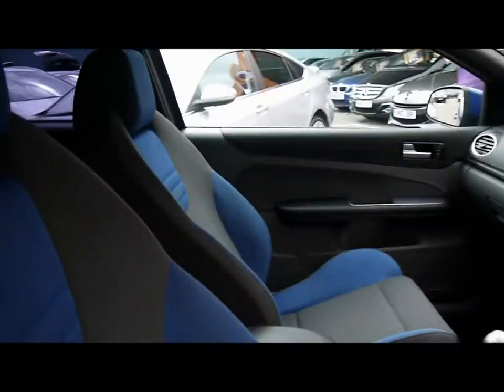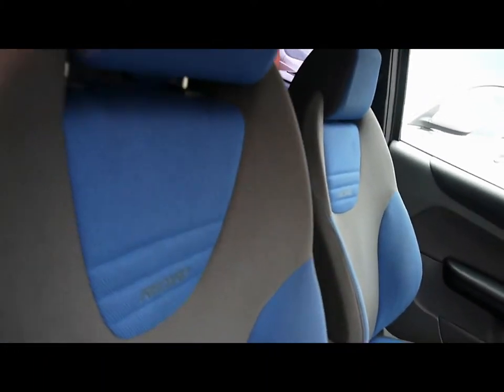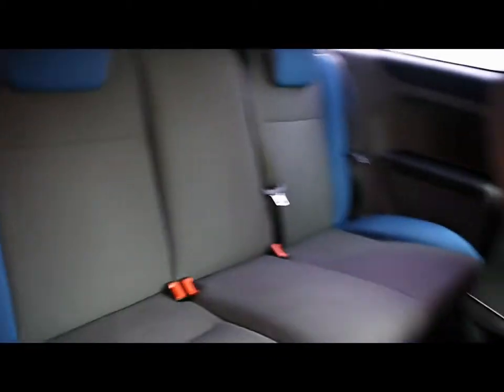Inside the vehicle there are two sports seats, Recaro made. They nicely match the colour of the car as well. Seats in the rear are in really great condition — plenty of leg room, head room, and a headrest in the rear too. Great condition front seats, with no tears or stains at all.